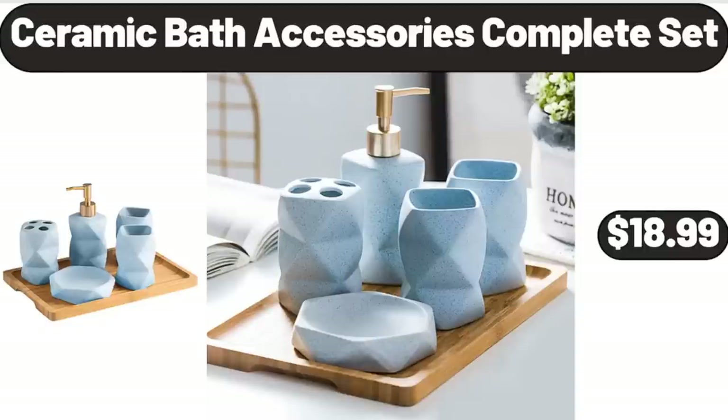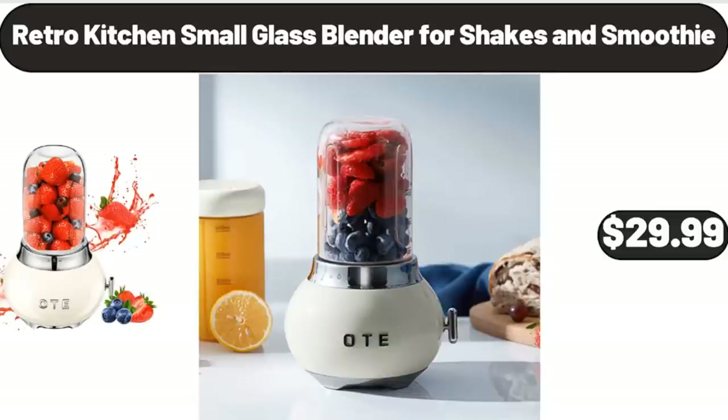Ceramic Bath Accessories Complete Set, $18.99. Retro Kitchen Small Glass Blender, 4 Shakes & Smoothie, $29.99.